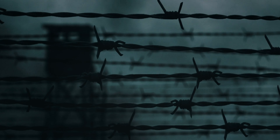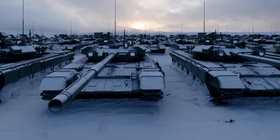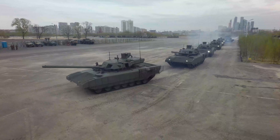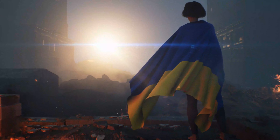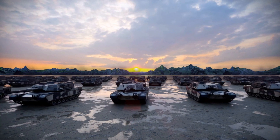After the Cold War ended and Germany reunified, surplus Leopard 2 tanks flooded the global arms market. Countries such as Chile, Denmark, Finland, Greece, Hungary, Indonesia, Norway, Poland, Qatar, Singapore, Spain, Switzerland, and Turkey acquired the Leopard 2, transforming it into a global tank.